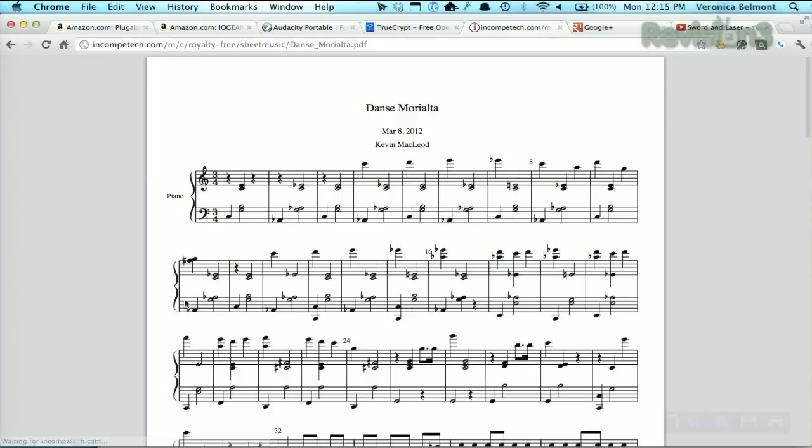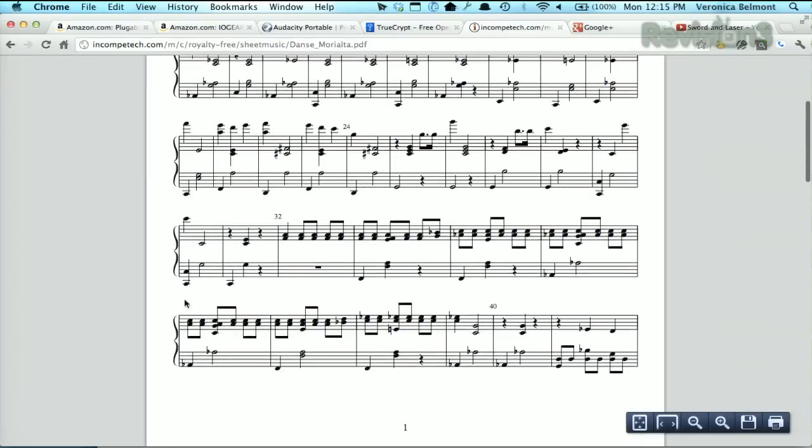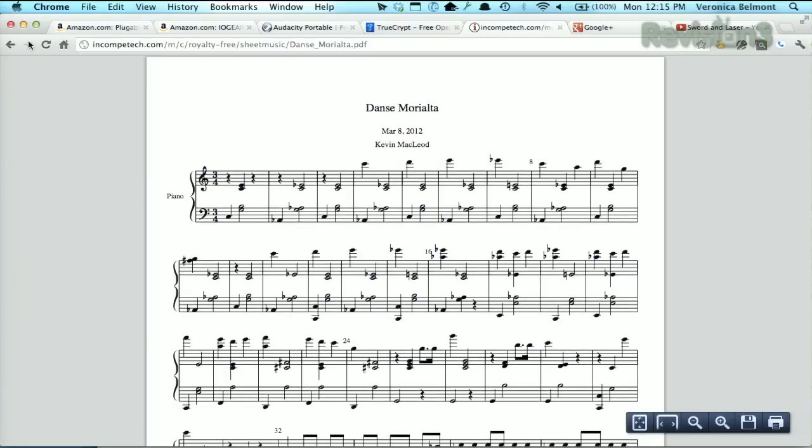That's pretty cool. You can click on the PDF and see the actual sheet music — very awesome. To credit Kevin, simply add his name to your credits or put a link in the More Info section on YouTube.